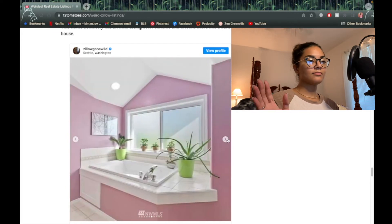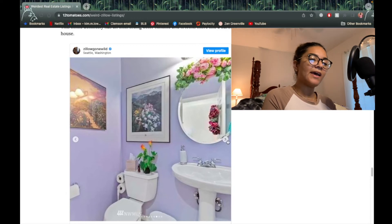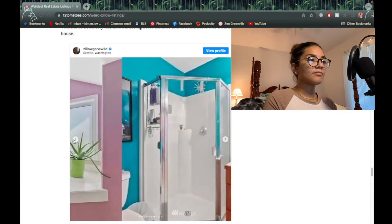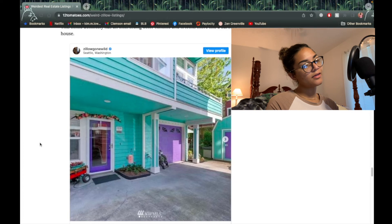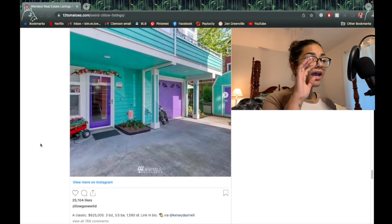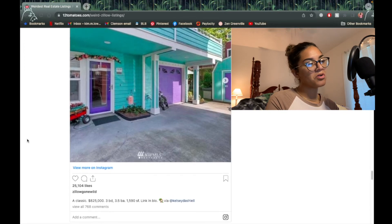This is actually one of my favorite colors — this lavender or lilac, like yeah, that's lavender, a light purple. The peach isn't even that bad, it's still kind of in your face though. This is in Seattle, Washington. I'm gonna say this house is about $600,000. It's actually $825,000 — three bedroom, three and a half bath, 1,500 square feet. It's really not worth it.